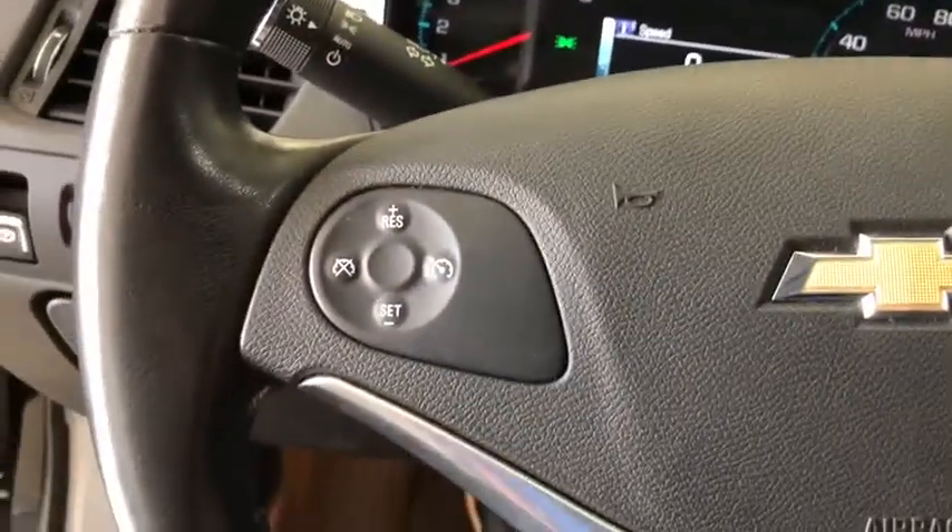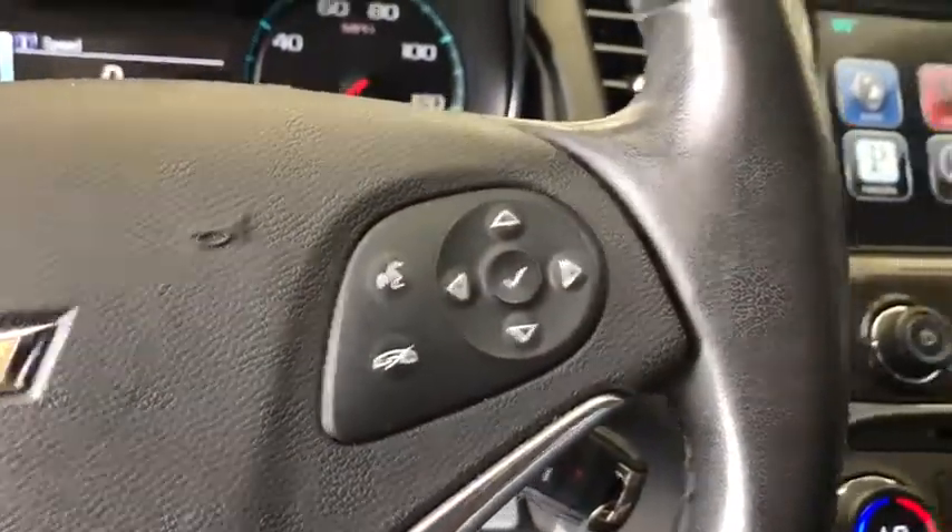Cruise control, four-wheel disc brakes, aluminum wheels, floor mats, front wheel drive, and AM FM stereo radio.